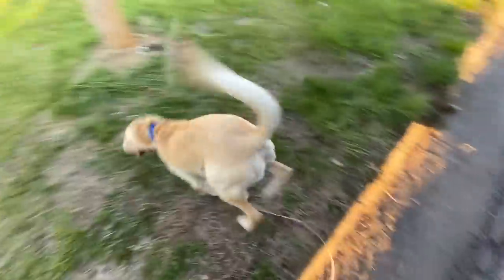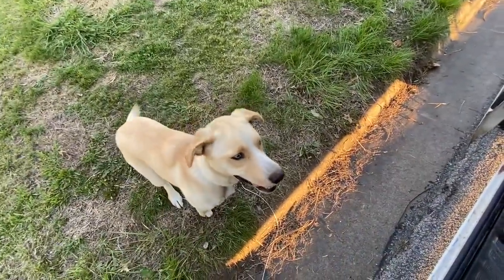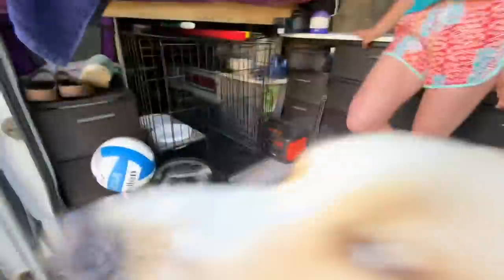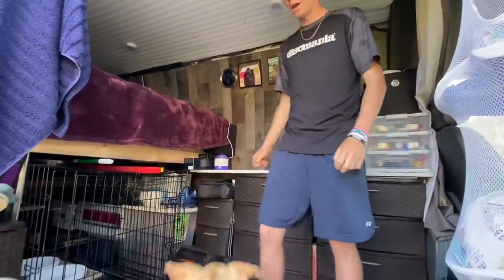And here's Aspen! She showed us her bed — yep, this is her sleep spot. Okay, thank you Aspen. Moving forward towards the back...